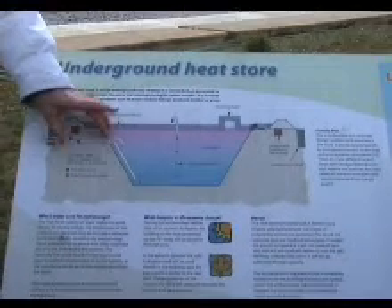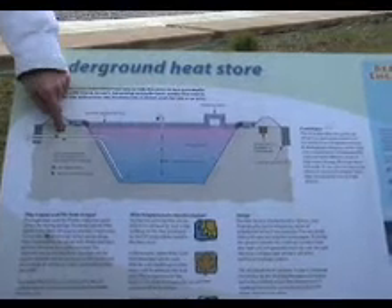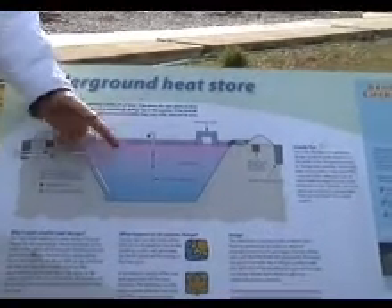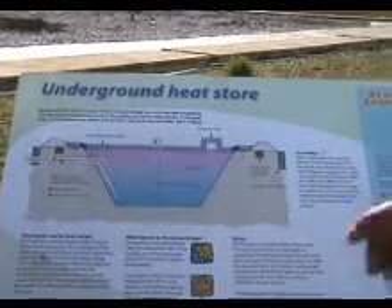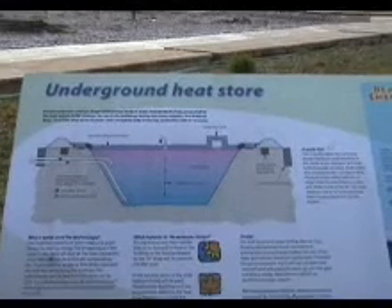It starts to stratify — the warmer water being at the top, of course, the cooler water at the bottom. That warmer water can be taken off to give some low-level background heating. It's not enough to heat the building. What it does is take the chill off the cold air as it comes into the building, so that we use less direct heating from the biomass boilers in the winter months.